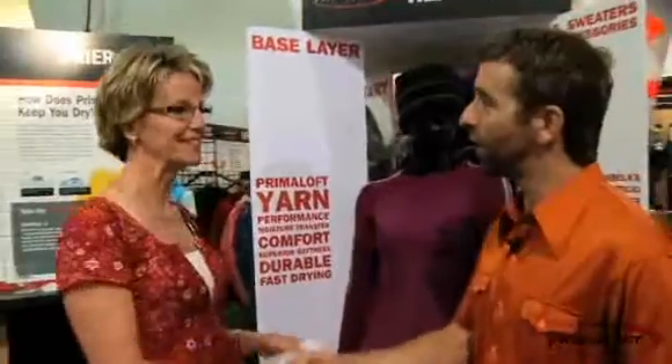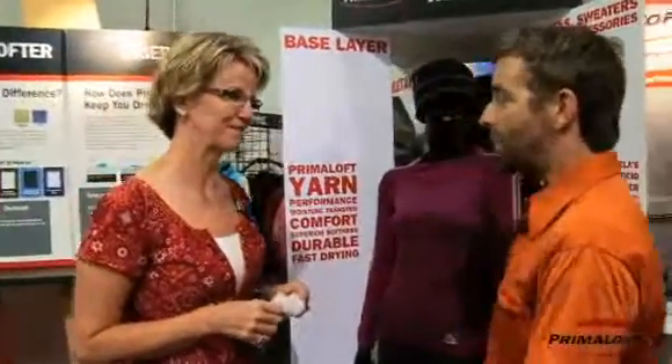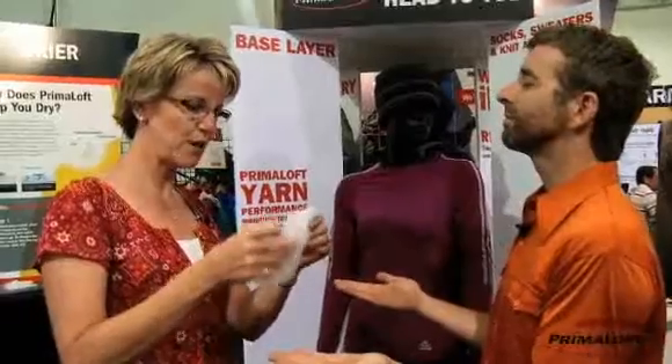Hi, Eileen. Hey, Tim. Thanks for coming to Primaloft. Absolutely. How would you like to take the Primaloft Challenge? I'm ready to take the Primaloft Challenge. Wonderful. Hold your hands out, palms up. Close your eyes. I'm going to demonstrate to you how warm Primaloft is.